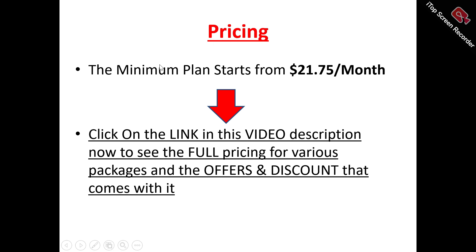Now, to the pricing plans of Mailivery. The basic minimum plan for you to get started with Mailivery is $21.75 per month. There are other pricing plans as well, with different features, capabilities, and what they can handle. For you to see the pricing plan that is most suitable for your own usage, there is a link in this video description that you can click on. You'll see the full pricing for the various packages and the offers, as well as the discounts that they come with.